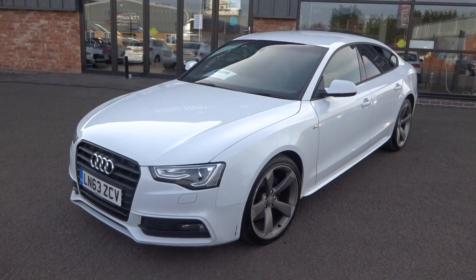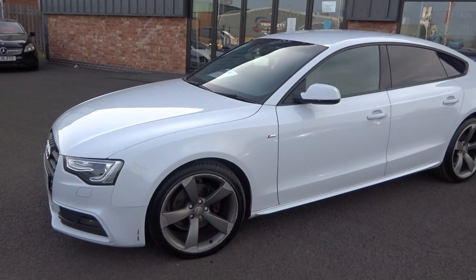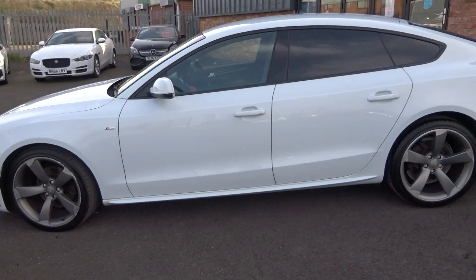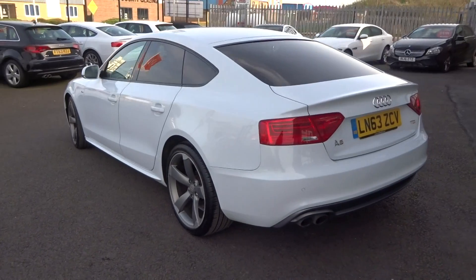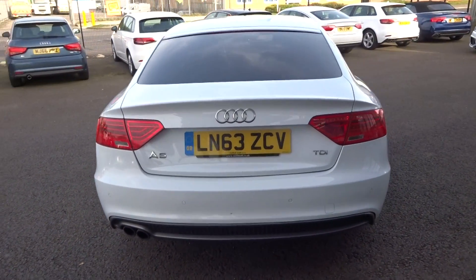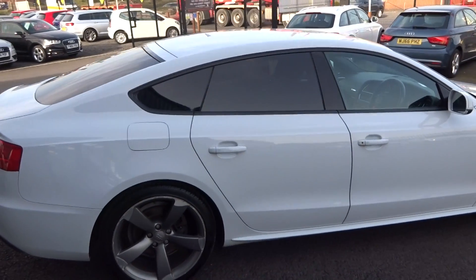The car has just arrived in stock and we're giving it a quick clean to get some photos and a video up, but we'll go through for a full proper valet. All the alloys will be refurbished as part of the sales prep process, and a full service plus MOT will be carried out by our own workshop. There are a couple of tiny cosmetic bits to carry out on the vehicle which I'll show you in more detail.